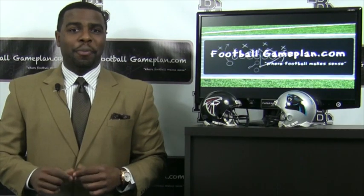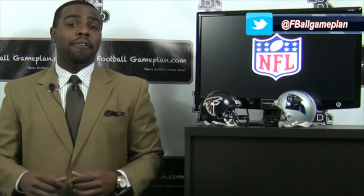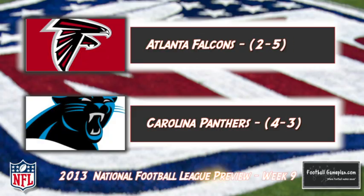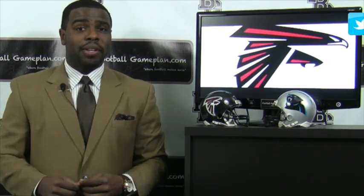Welcome to footballgameplan.com where football makes sense. I'm Emery Hunt, the czar of the playbook, bringing you our NFL Week 9 preview between the Atlanta Falcons and the Carolina Panthers. Now let's take a look at some keys to victory for both teams, starting with the Falcons.